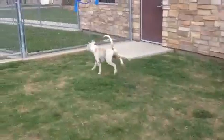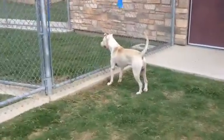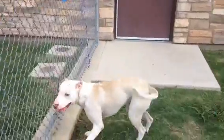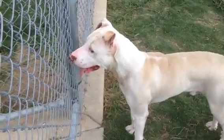Meet Chester. Chester is a young guy, probably under the age of one. He's listed as a terrier mix. He's mostly white, but you can see he has some buff coloring along his back. He's got a really interesting nose that he's trying to show it to you — mostly pink with some brown spots.